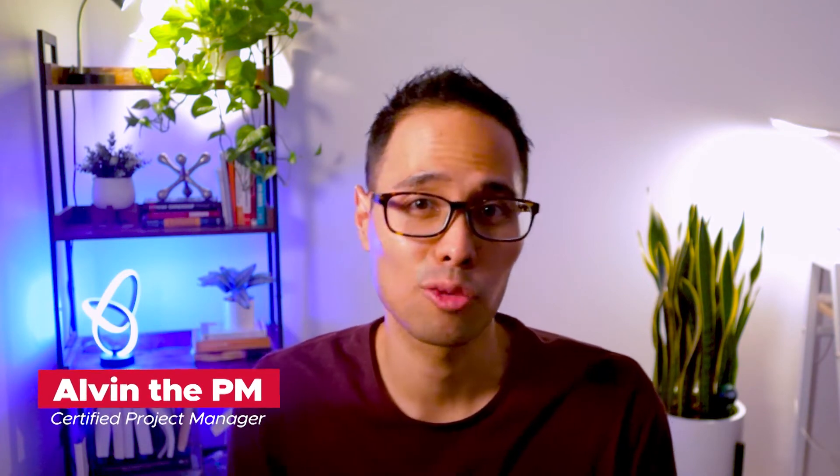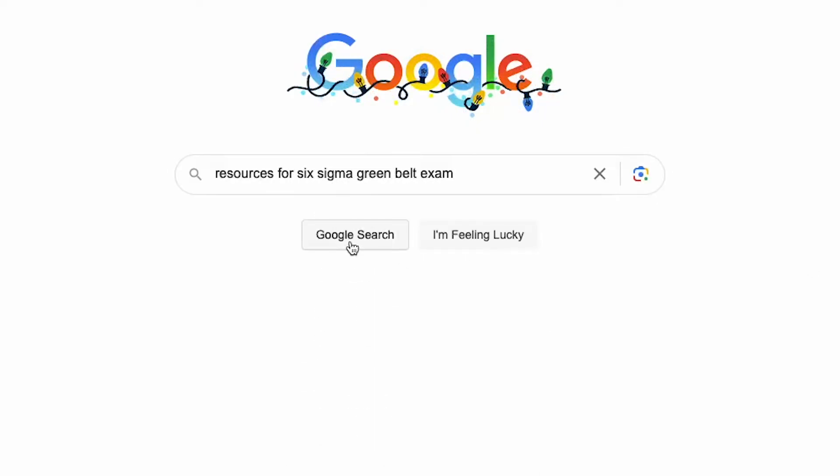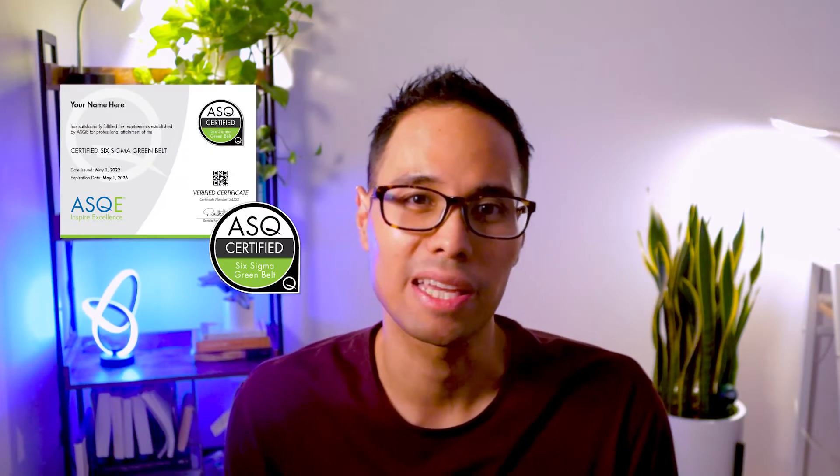If you're taking the Six Sigma Green Belt exam, here are all the resources that I've personally researched which will help you earn your Six Sigma Green Belt certification.